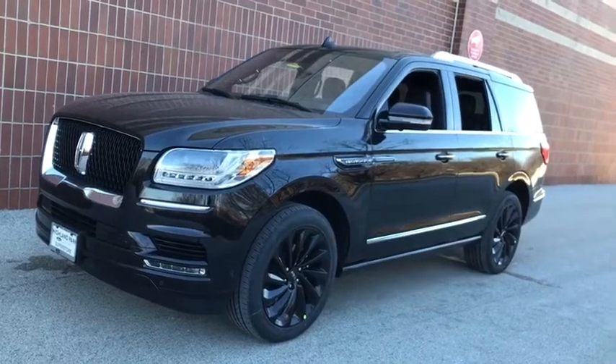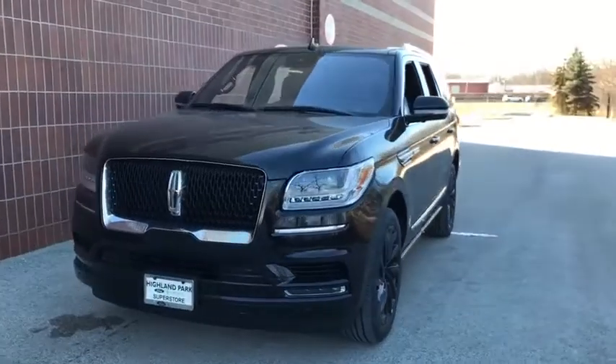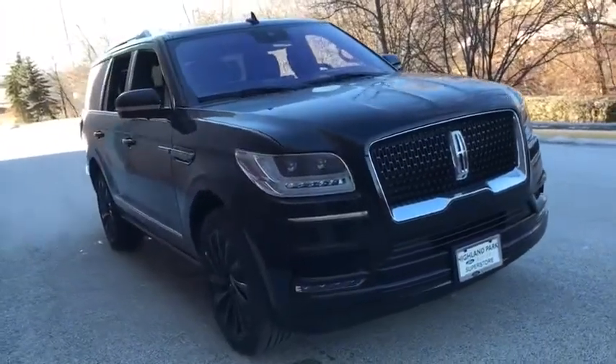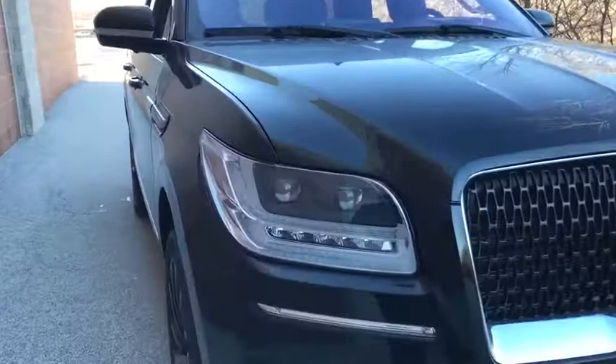We are pleased to show you the 2020 Lincoln Navigator. The Lincoln Navigator offers over 100 cubic feet of cargo space, three rows of seating for up to eight passengers, and best-in-class legroom, as well as an authoritative 5.4-liter three-valve V8 flex fuel engine.